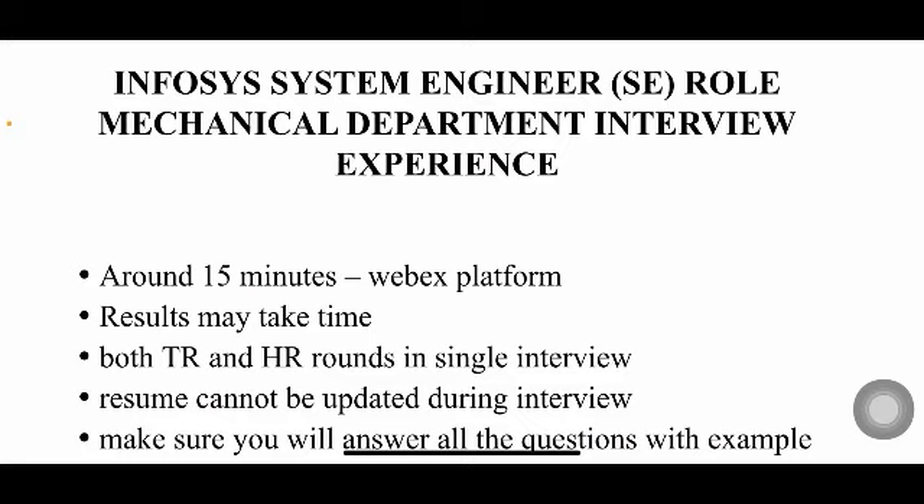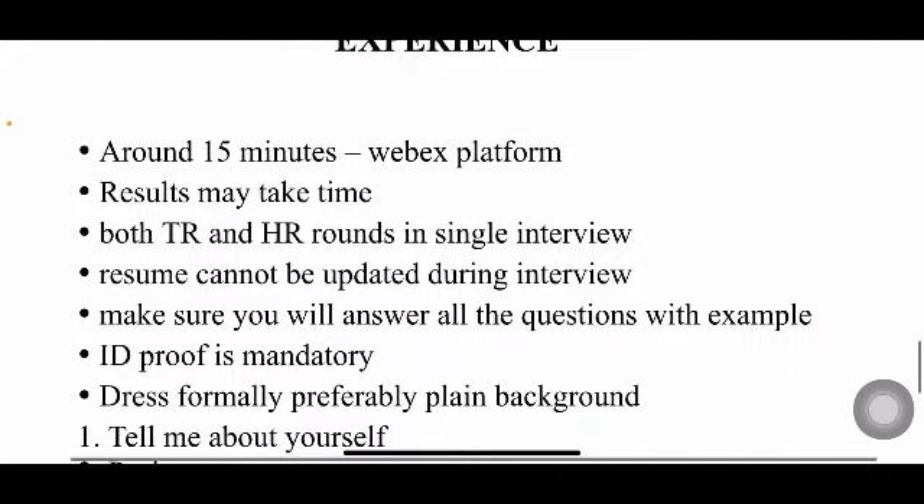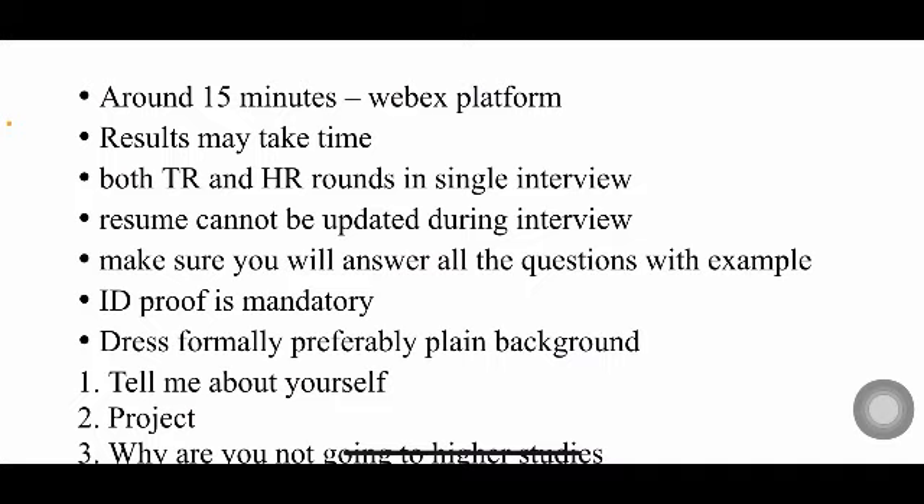Let's see the basic guidelines for the interview. As I say in every video, the interview will be around 15 minutes and hosted on the WebEx platform. Results may take some time, so you have to be patient. There won't be two separate interviews — both technical and HR will be in a single interview. You cannot update your resume during the process; whatever resume you submitted initially is permanent. ID proof is mandatory — your Aadhar card, college ID, or any valid ID. Dress formally and preferably sit in front of a plain background to avoid distractions.